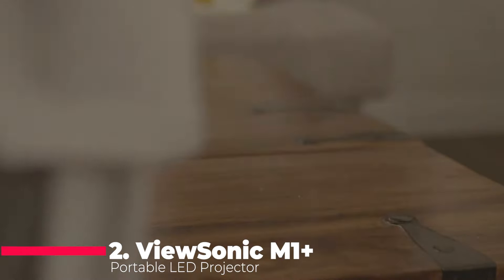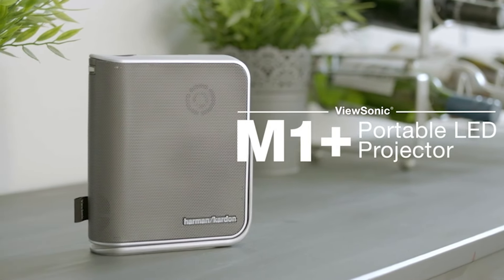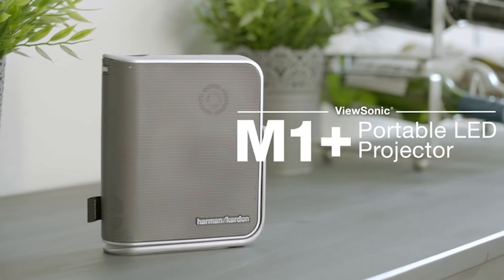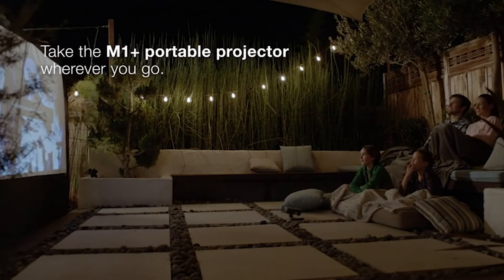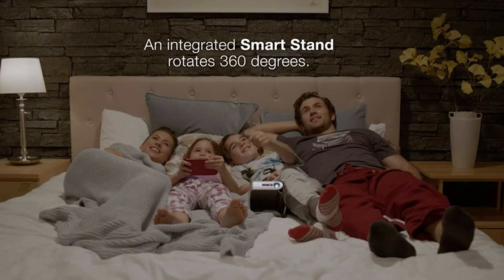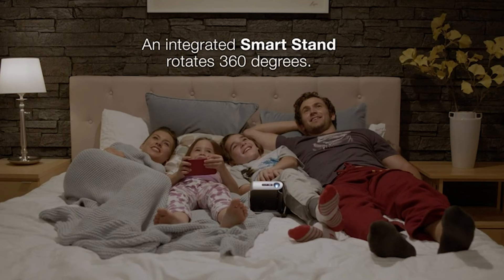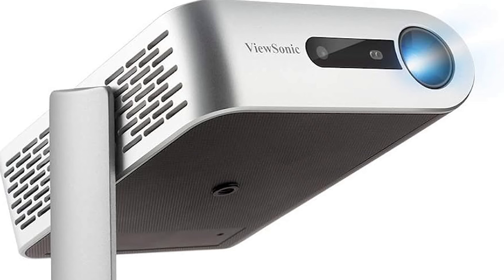The runner-up is the ViewSonic M1 Plus Portable LED Projector. With auto-keystone correction, dual Harman Kardon Bluetooth speakers, and a built-in battery providing up to six hours of power, this projector is a portable powerhouse. Its WVGA resolution and Cinema SuperColor+ technology ensure vibrant and cinematic colors. The HDMI and USB-C ports, along with the ability to stream Netflix with a dongle, make it a multimedia juggernaut. The M1 Plus model is a testament to ViewSonic's commitment to quality and user experience.